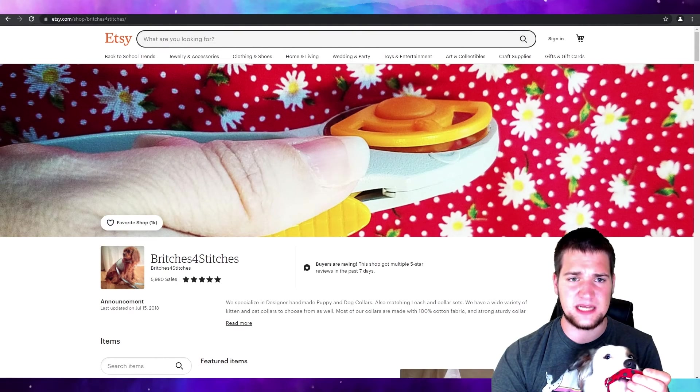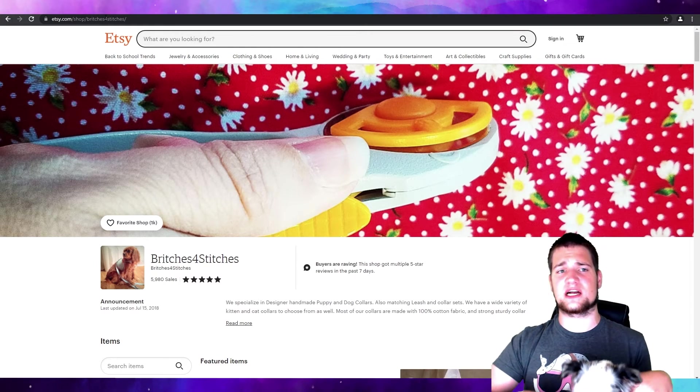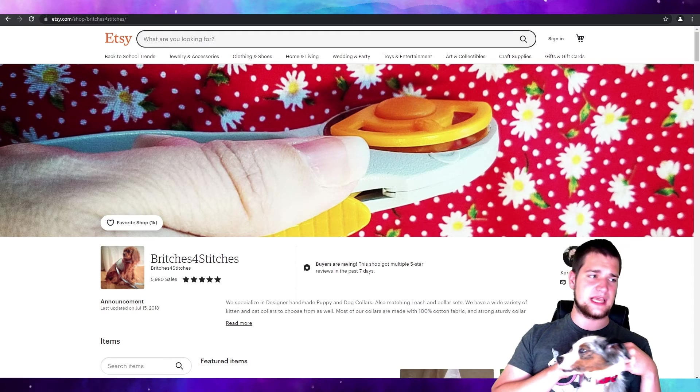Definitely go check out my sponsor Britches for Stitches. Go to britchesforstitches.com or look them up on Etsy — the website just forwards you to the Etsy store.